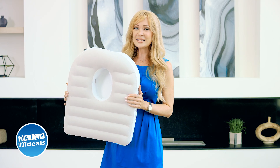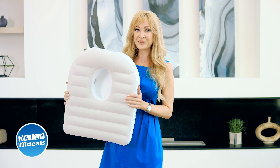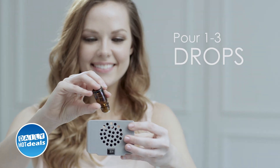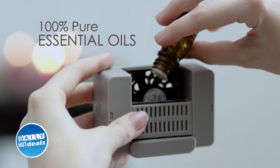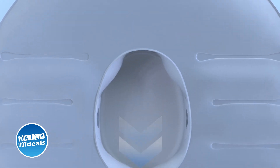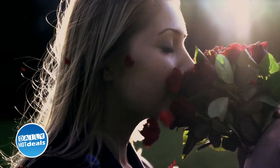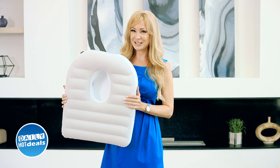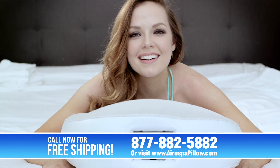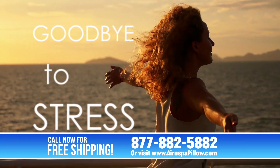And best of all, Aerospa is a powerful aromatherapy pillow. Here's how it works: just put one to three drops of essential oil into the diffuser system and place it inside the pillow. The diffuser then circulates the scent throughout the pillow's chambers and out the side vents, creating a cool and relaxing experience. This will make you feel calm and completely refreshed, helping you to say goodbye to everyday stress.